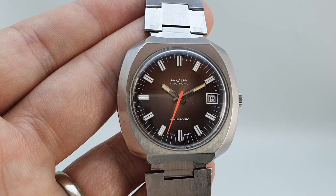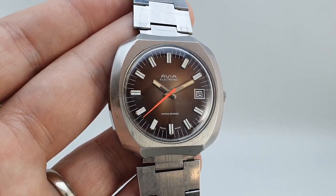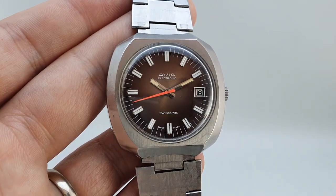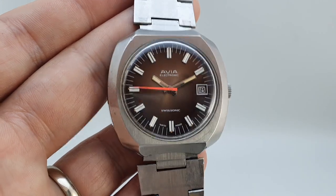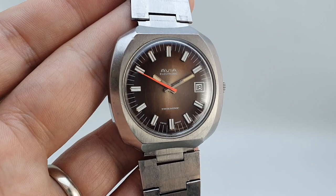Really, as well as the horological interest, it's just a cool looking thing. You can buy this at birthyearwatches.com and we look forward to seeing the next owner enjoy it. Thanks for watching.